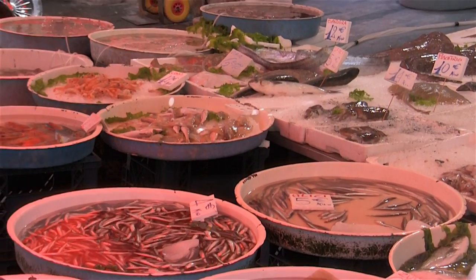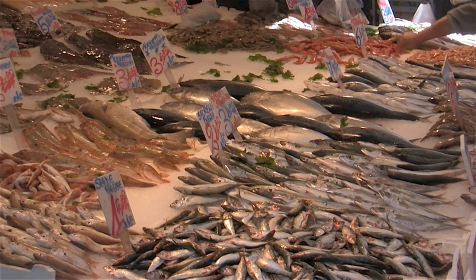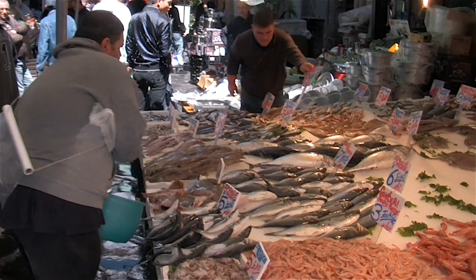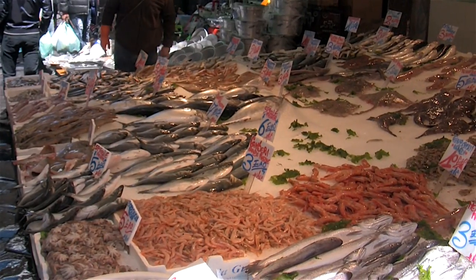And by seafood I mean clams, mussels, oysters, shrimp, squid, octopus, sea bass and swordfish, anchovies and sardines and more, all plucked fresh out of the sea.